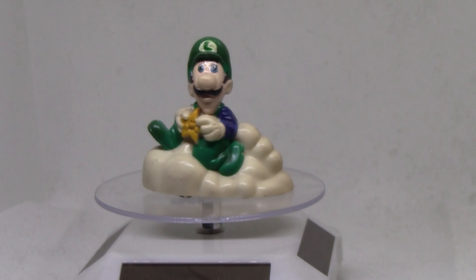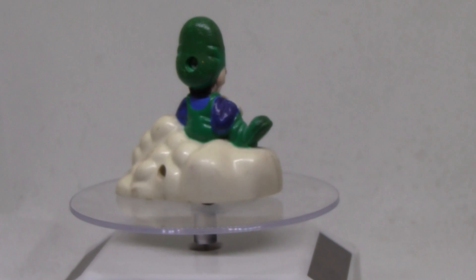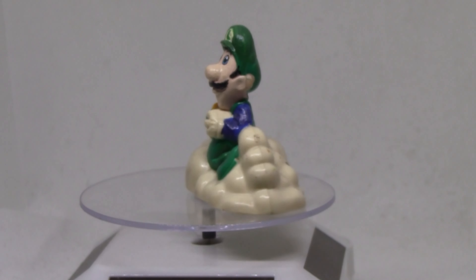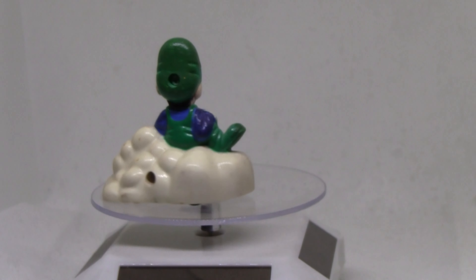Now we have Luigi Zooms Around, and what this little figure does — it simply has wheels here and off it goes. A simple little car, but very cute. Perhaps not my favorite figure so far, but a very cute figure.